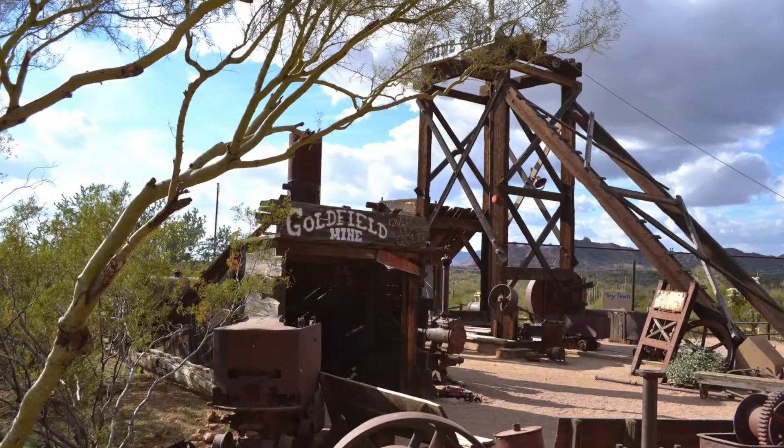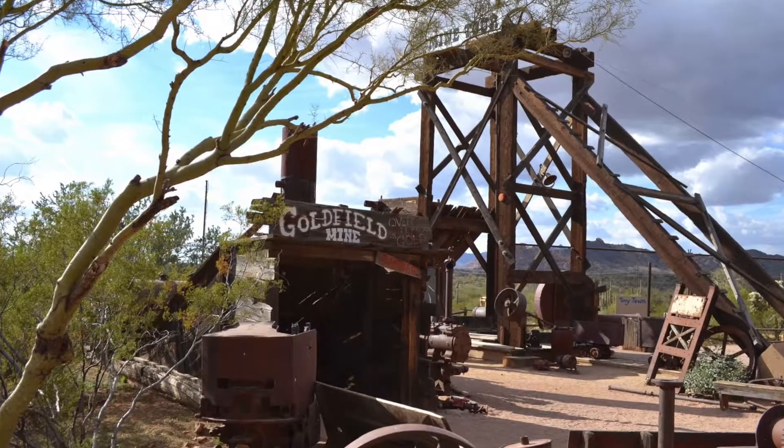Before heading inside this beautiful custom home in Apache Junction, we wanted to share with you the location. We are just outside Goldfield Ghost Town. And one of the cool things is it's not just a ghost town — they've got Jeep tours, dining for the whole family, shopping. It's a step back in time and a great way to spend time with friends and family.